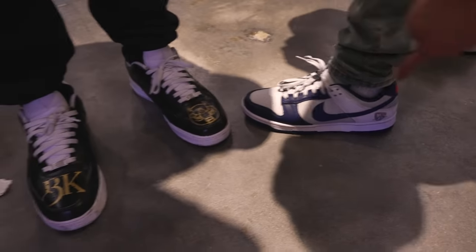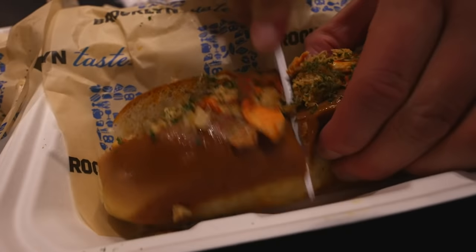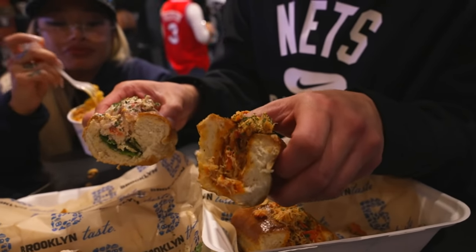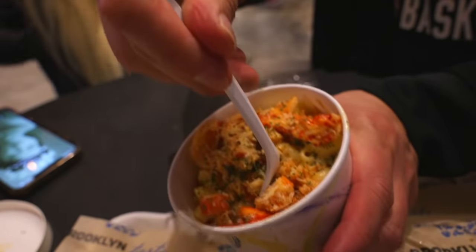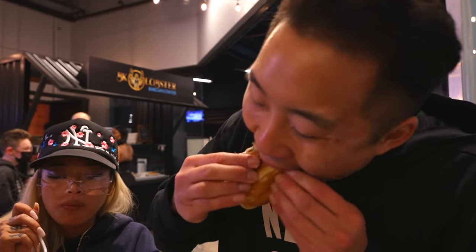We got Barclays and we got BK Lobster. They have a flagship here in Brooklyn, so it's really cool that they have a stall at the Brooklyn Market within the Barclays. Here is your classic lobster roll — it has a lot of mayonnaise. And on my left hand we have the hot roll, which is a little bit spicy — they also call it the biggie roll. This lobster mac and cheese. BK Lobster here at the Barclays — no comparison. This should be in the front. This is some of the best food you can get here.